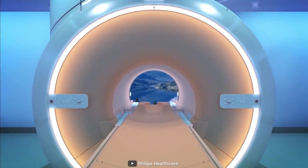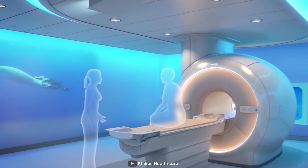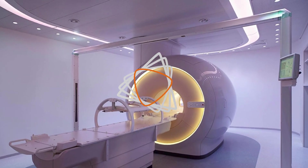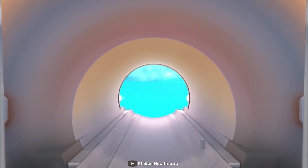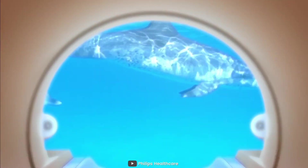Welcome ladies and gentlemen to another exciting review in the world of medical imaging. In today's video, we will be delving into the world of magnetic resonance imaging and taking a closer look at the Philips Ingenia 1.5T system. Join us as we explore the features, performance, and benefits of this advanced MRI scanner. Let's get started.